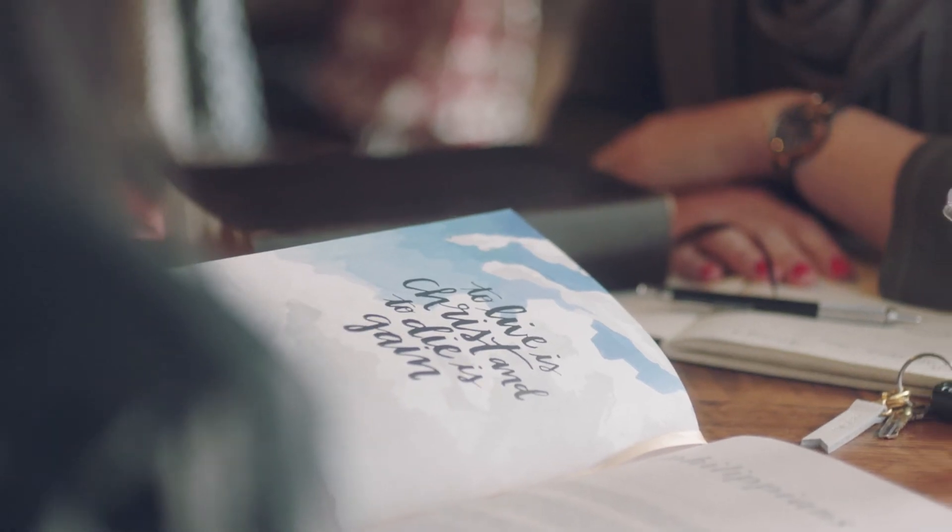Space efficiency is crucial. We need to fit all four million letters of scripture text into a manageable, inviting, and readable volume in the hand of the reader.